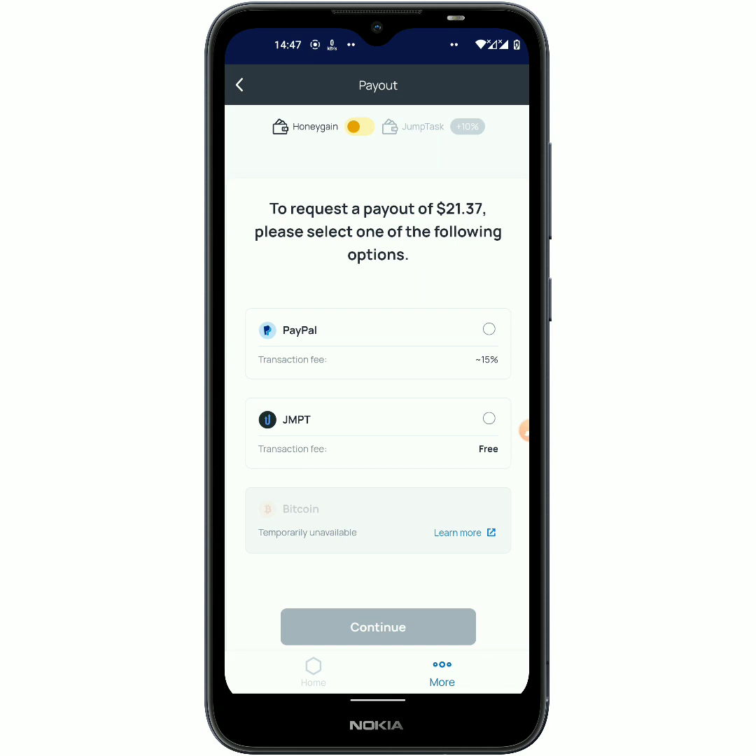Most times I called this application a bitcoin mining application, but as you can see right here, bitcoin is temporarily unavailable. When you click on 'Read More,' you'll realize it is because the bitcoin price is fluctuating — it is going up and down, it is not steady at all — and if they pay us with bitcoin it is gonna affect them in one way or the other. So when bitcoin is stable you'll be able to withdraw bitcoin from this application.